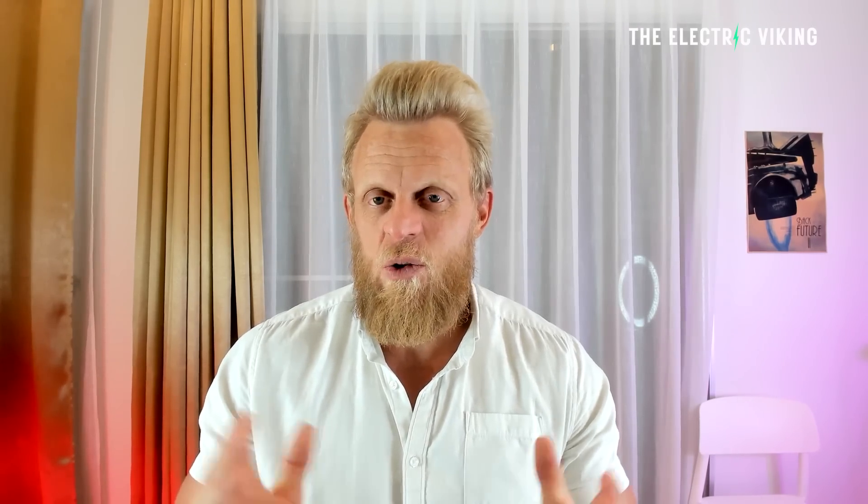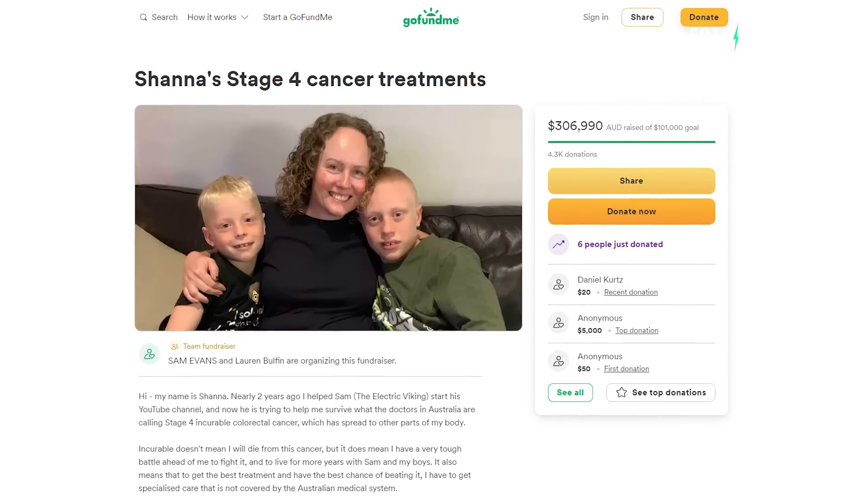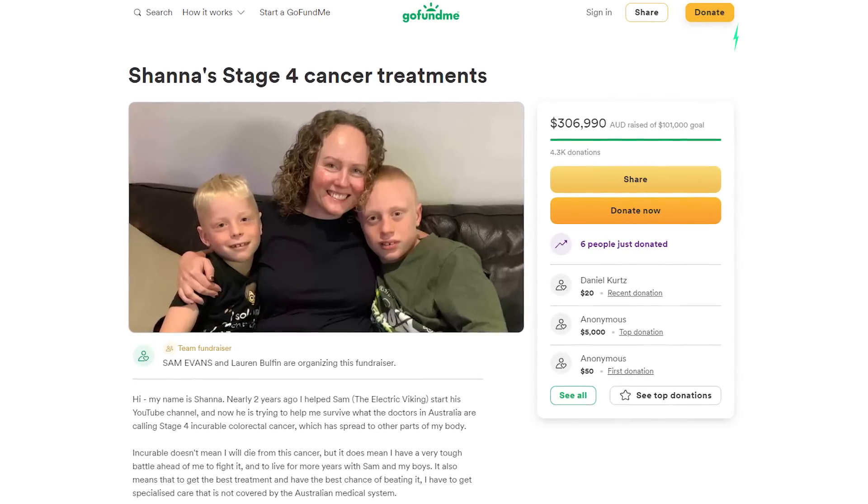If you want to hear who I am and a bit more about me, I'll put a link in the description below to the GoFundMe page that I created to support my wife's cancer fund campaign, which is pretty expensive — it's $10,000 a week. That's the reason I'm here in Thailand.